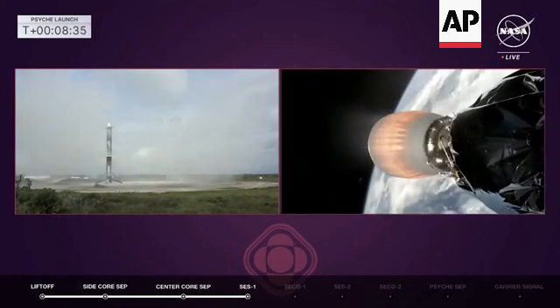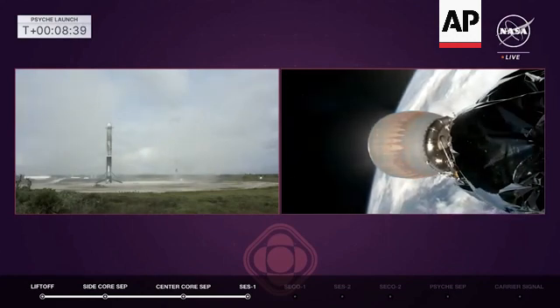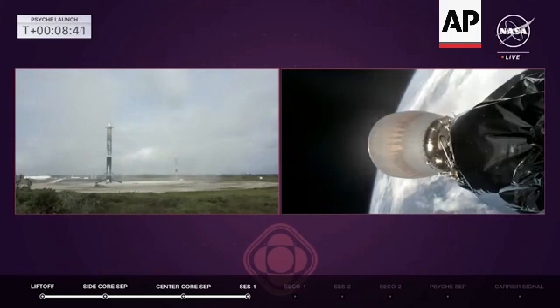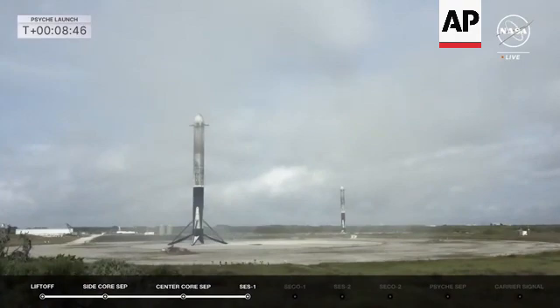Everything looks great. And then the call out for SECO one — stage two engine cutoff. This will put us into that 45-minute coast that you and Jermaine were talking about, allowing us to do that barbecue roll.